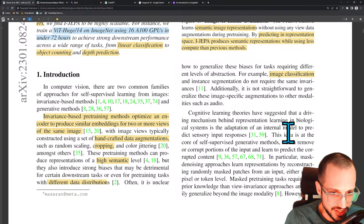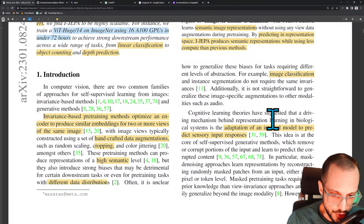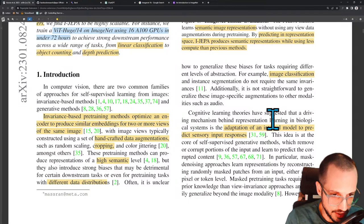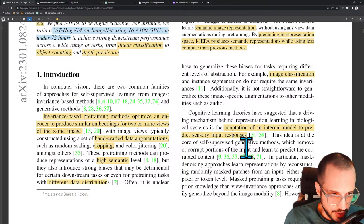Cognitive learning theories have suggested that the driving mechanism behind representation learning in biological systems is the adaptation of an internal model to predict sensory input responses — so this is kind of model-based RL. A lot of people think that what's happening in your brain is it's creating a model of reality and constantly looking at the model it's predicting versus the sensory information coming in, producing some error, and that error is used to adjust the internal model of reality.